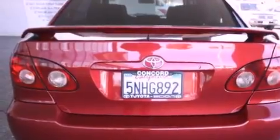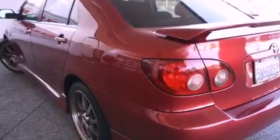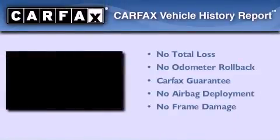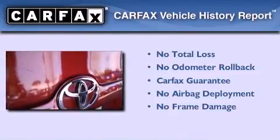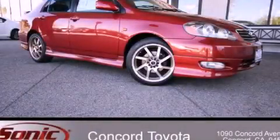With an EPA estimated rating of 38 miles per gallon on the highway, this vehicle helps leave money in your pocket where you want it. Not to mention that this Toyota qualifies for the Carfax buyback guarantee. Stop by today and test drive this vehicle for yourself.